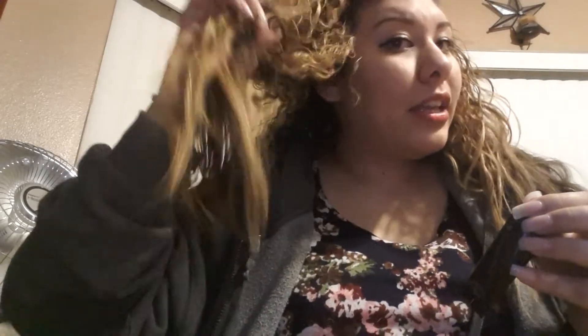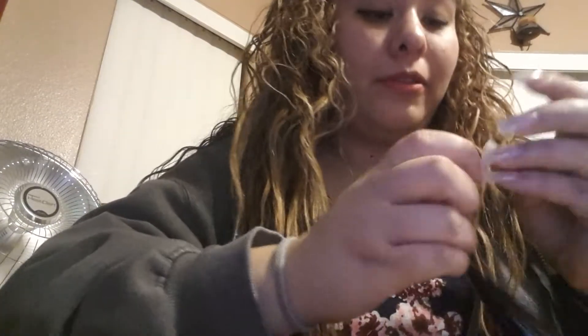My hair is super curly on top, but since my ends are dry, they're always really straight. The roots are really curly and wavy, but the ends — I think they're dead, because they're straight and dry. I took a shower this morning, put tons of hairspray and mousse, and the ends are still dry.